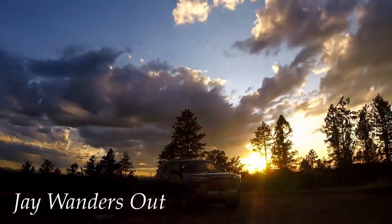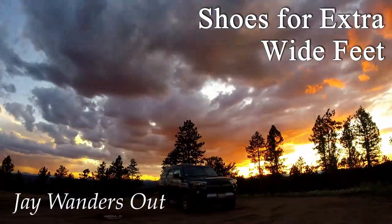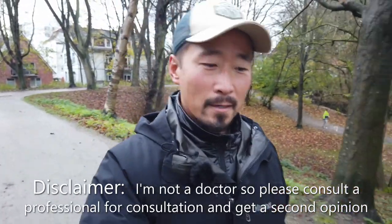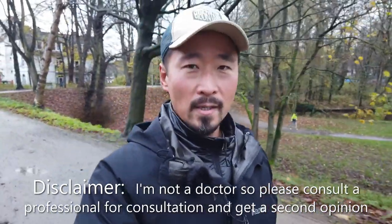Hello, this is Jay, welcome to my channel. Today let's discuss wide feet. I see this question a lot in hiking forums — someone will ask for shoe recommendations for someone with wide feet, extra wide feet, especially 4E. On these forums I always see tons of responses where people suggest things they wear but they don't even have wide feet or extra wide feet.